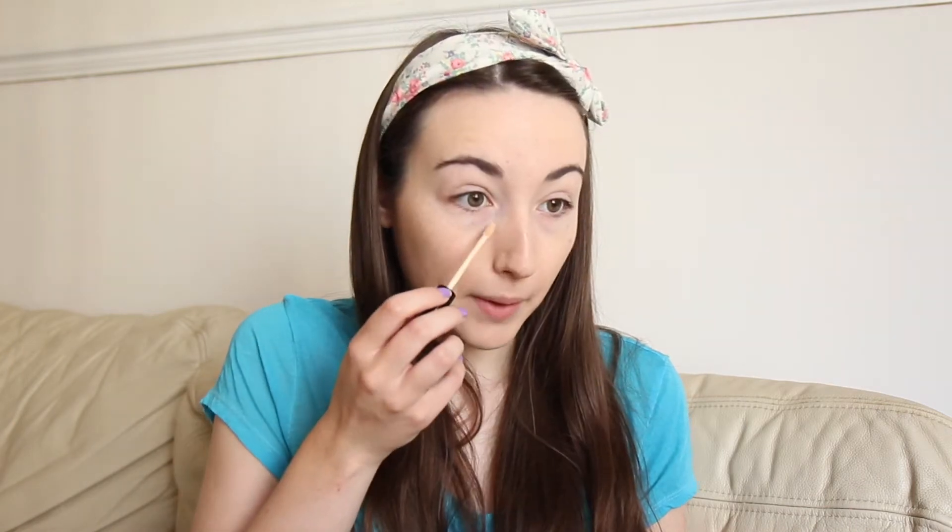By the way, I'm using the Real Techniques Buffing Brush — forgot to mention. I think concealer is a really subtle way of going natural with makeup. Because if you don't want too much makeup on, concealer is a great alternative to foundation, and it does the job just as well, to be honest. Now I'm just going to apply some below my eyes, and I'm going to apply some above my eyes too, just because I have veiny eyelids — just to get rid of that.